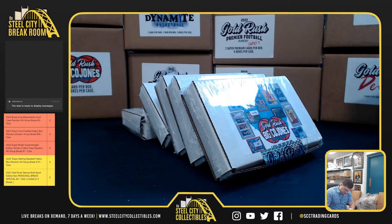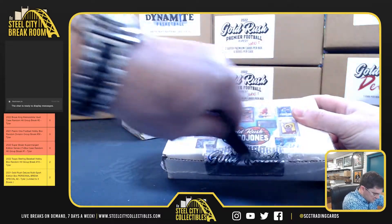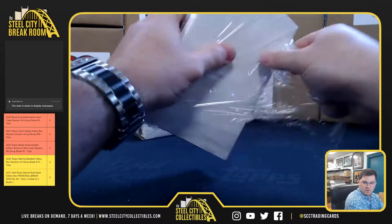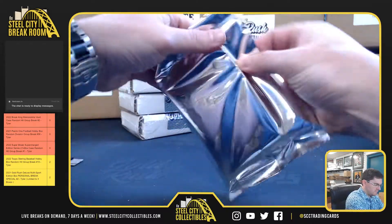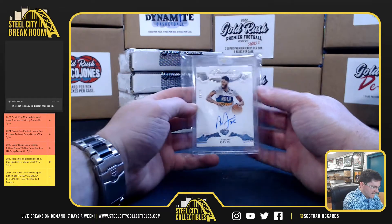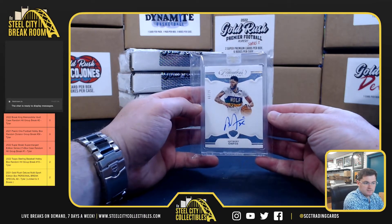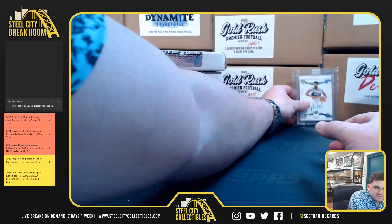So you've got 5 boxes, 1 card per. Box number 1: Flawless Anthony Davis, 3 of 25. Nice Anthony Davis with the Flawless autograph.